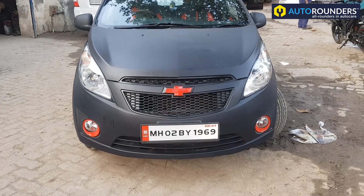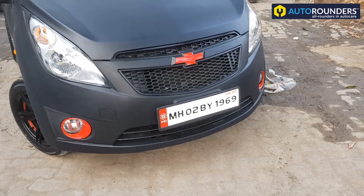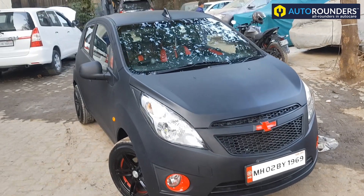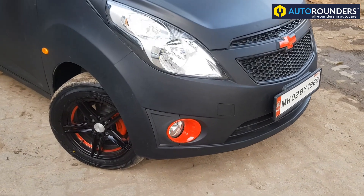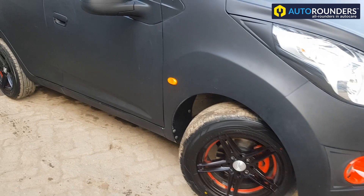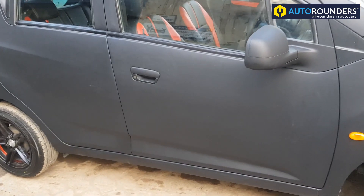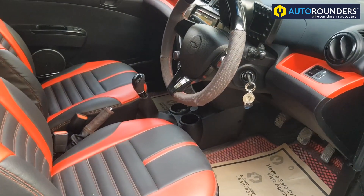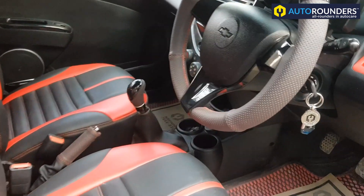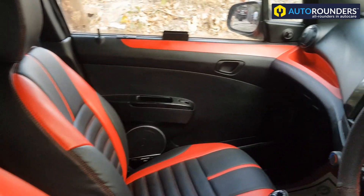Hi everyone, you can see this is a Chevrolet Beat which has been customized by Auto Rounders in Mumbai. It's painted in matte black in a paint booth. Apart from the exterior, we have also worked on the interior of this car. You can see this is not the standard interior — it's a customized interior.